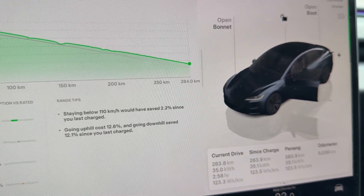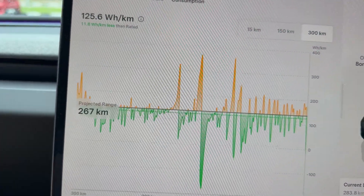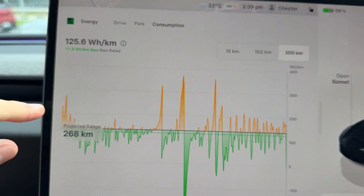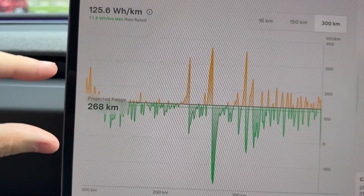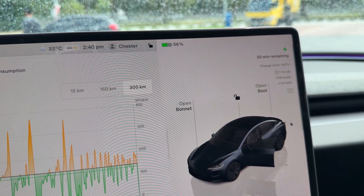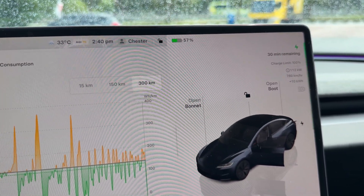This is the new standard. Over the past 300 kilometres, average consumption is 125.6 Wh/km, including a small portion of city driving in Penang. Very very impressive. That's really the end of the video — thank you very much for watching and I'll see you in the next one.